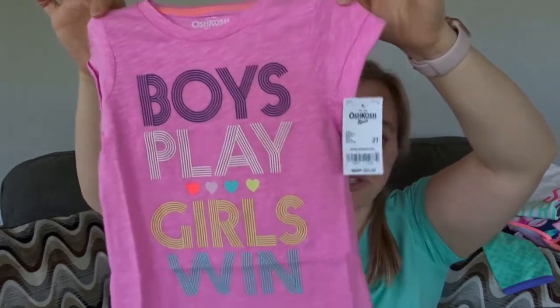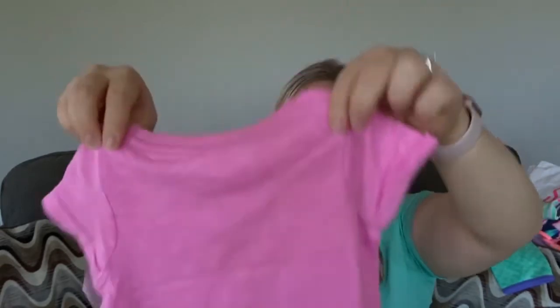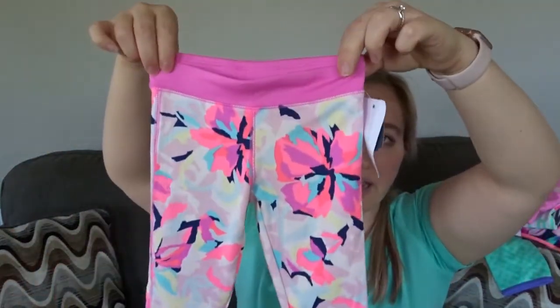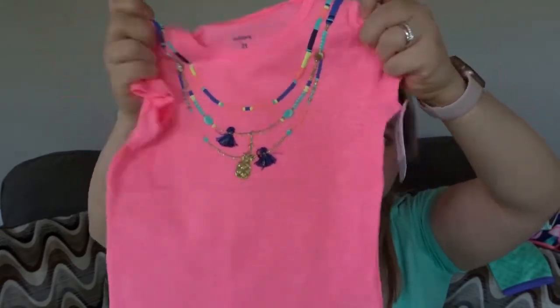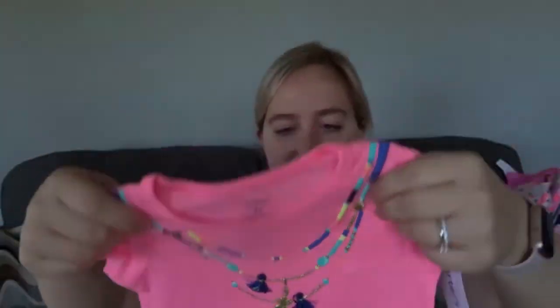Then this other athletic-type shirt that says 'Boys Play Girls Win' — I just thought that was adorable. This is the OshKosh B'Gosh brand. Then another OshKosh B'Gosh cute little active capri legging, just something fun for her. A lot of these pieces can also transition well into the fall. And then this cute little shirt she can wear with a little pair of jean shorts — I really loved the detailing on it, like a little necklace detail. I know she's just going to absolutely love that.